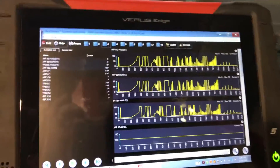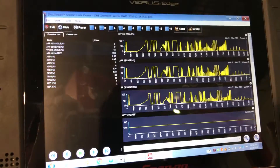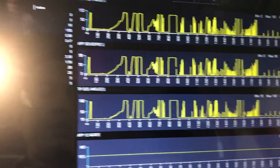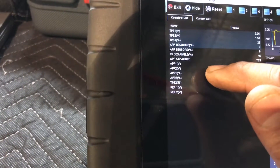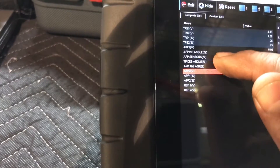The throttle position and throttle body issue is very important on this car because otherwise it puts it into limp mode — just limited acceleration so you can reach a shop. I pulled up the PIDs: I have the APP sensors and throttle position sensors. I'll show you that the APP sensors were very consistent.